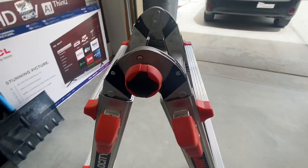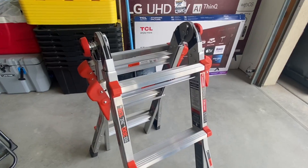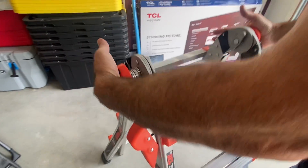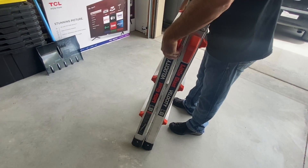It's also surprisingly lightweight and easy to transport and move around. The ladder is very compact so it's easy to fold it up and put it into my garage. One of my favorite features is the wide flared legs — it provides a lot of stability and there's no wobbling.